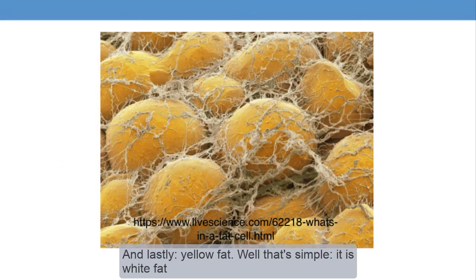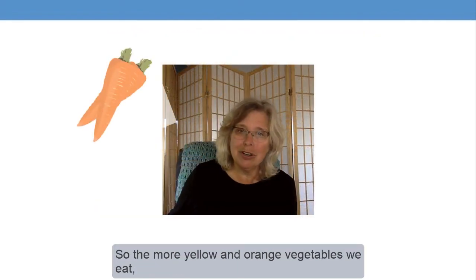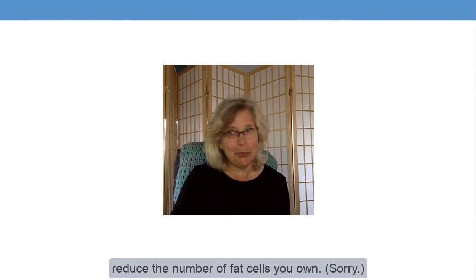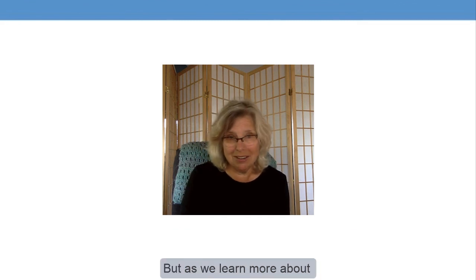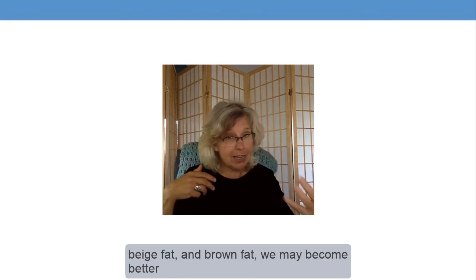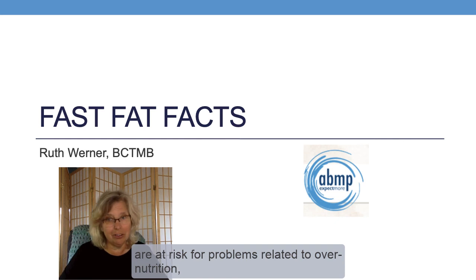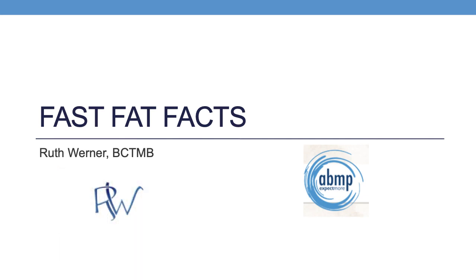And lastly, yellow fat — that's simple. It is white fat that has accumulated unmetabolized carotene from our diet. So the more yellow and orange vegetables we eat, the yellower our fat becomes. There's no exercise or diet regimen that will reduce the number of fat cells you own. Sorry. The only way to lose fat cells is to have them mechanically removed, either through liposuction or a lipectomy. But as we learn more about the relationships between white fat, beige fat, and brown fat, we may become better at managing how our fat can work in our favor. For a country where over half of us are at risk for problems related to overnutrition, that could be good news indeed. Thank you.